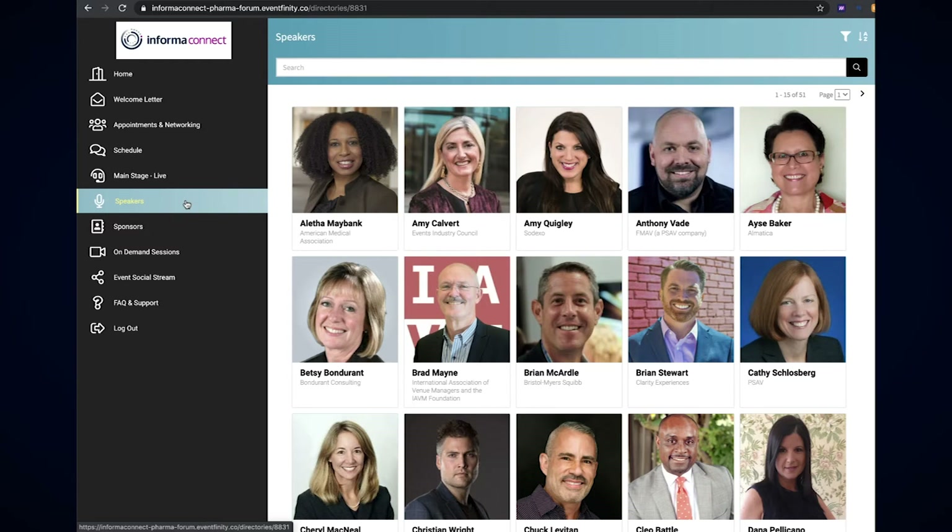Visit the networking directory to search, filter and invite them to your own personal video conference room for meetings.